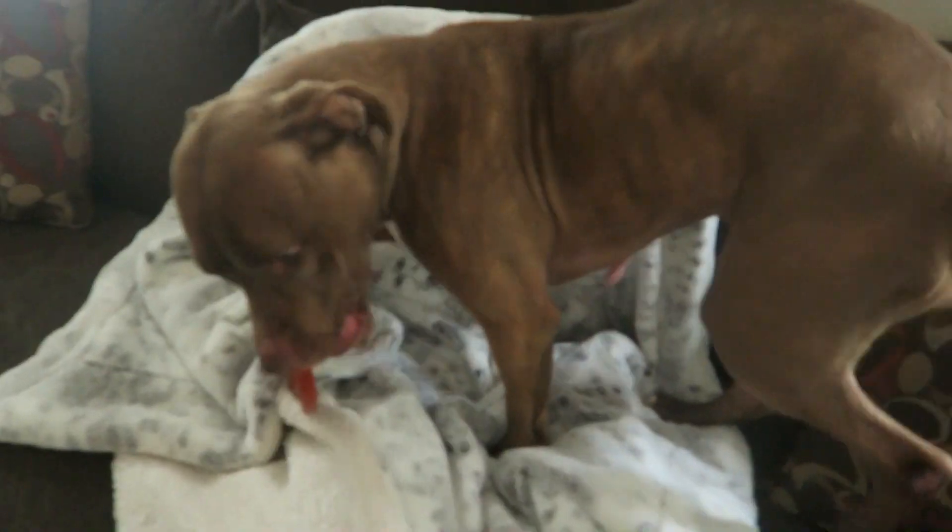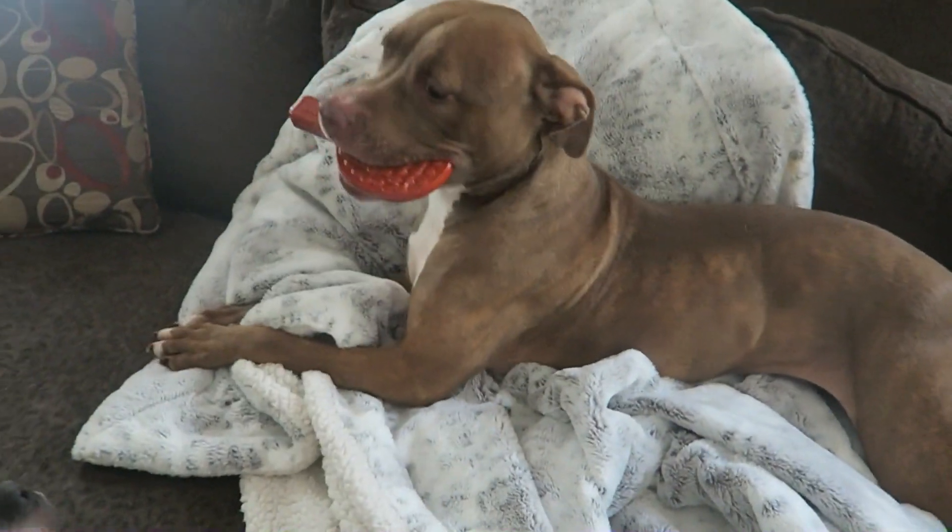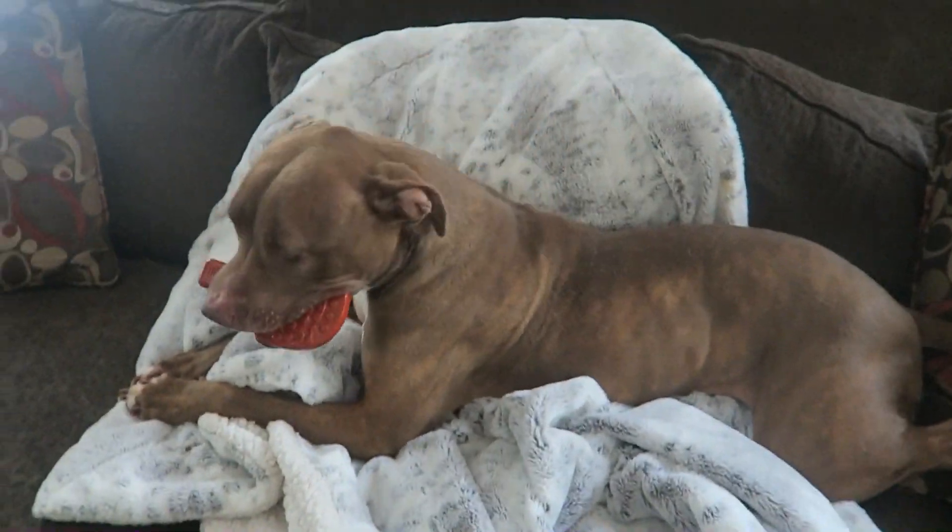This is cute — it feels interesting. This is kind of a cute theme. Is ping pong in the Olympics? I'm not sure, but I want to see if my dog is into the Olympics.